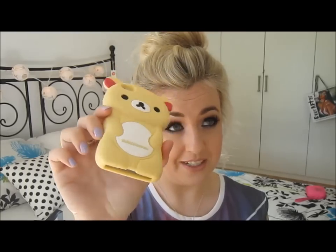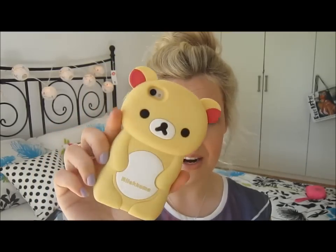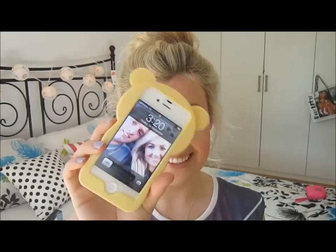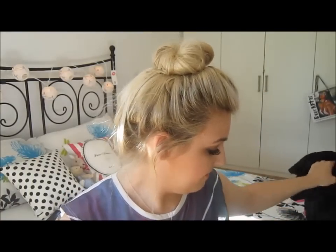The next little random thing I got was this phone case — I got this over in Australia, not Bali. It's a really cute teddy bear design. I actually wanted a brown one but they only had yellow left, so I just got the yellow. I just think it's so cute!